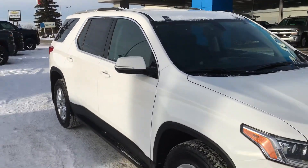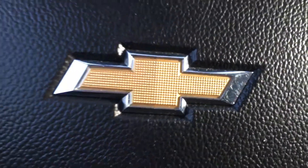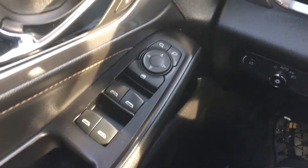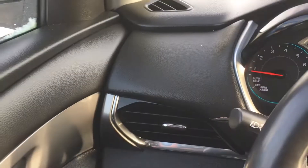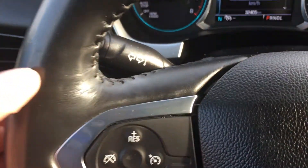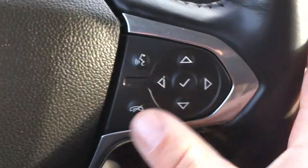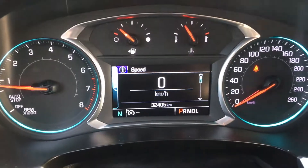It looks nice on the outside, so let's see what it looks like on the inside. Welcome to the interior of the 2018 Chevrolet Traverse. It has all your power windows, doors, mirrors, and locks, with a very nice dash featuring chrome trim and stitching. The leather-stitched wrapped steering wheel has all your amenities right at your fingertips, including the communication controls. The driver information screen is big, bright, and fully digital.